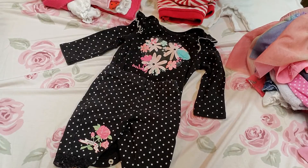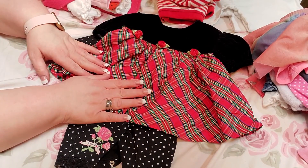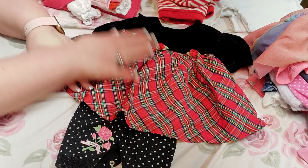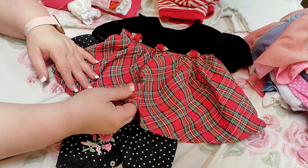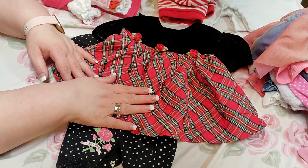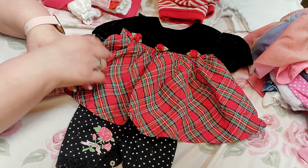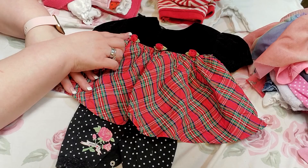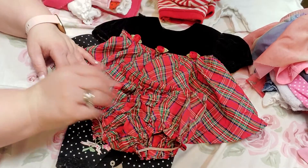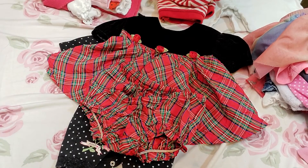And then the next one is a little dress — it is so darling, guys. It's a Christmas dress, looks like. It's black velvet at the top and then has a silky type material going down with all different colored stripes and red roses across the top. It has a little set of bloomers that matches the bottom part of the dress.